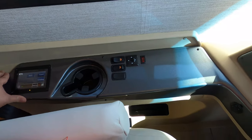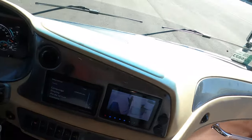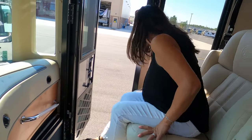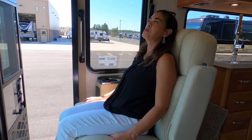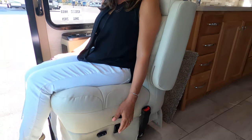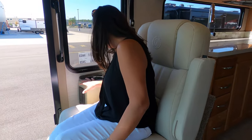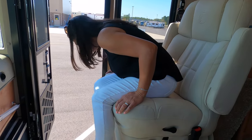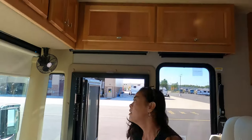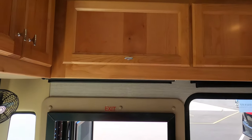Why don't you sit in the co-captain's seat? We can see the rear to the left and to the right. Oh, this is really comfortable — that's a nice seat. Fully powered, and these both swivel to become part of the living area. There's a cup holder and USBs, and there's a piece that goes over the stairwell. There's no bunk over the cab, but there's still storage above.